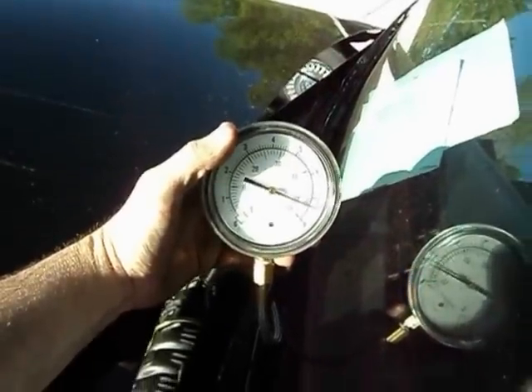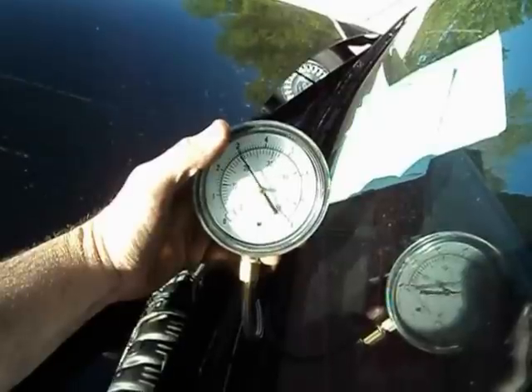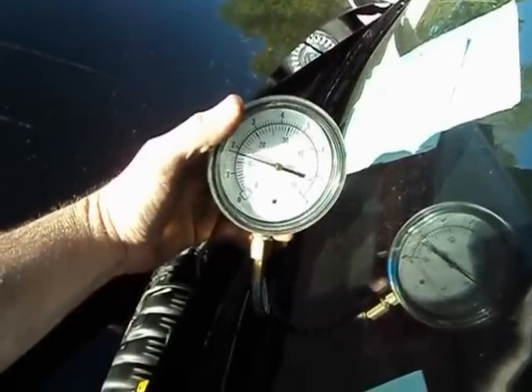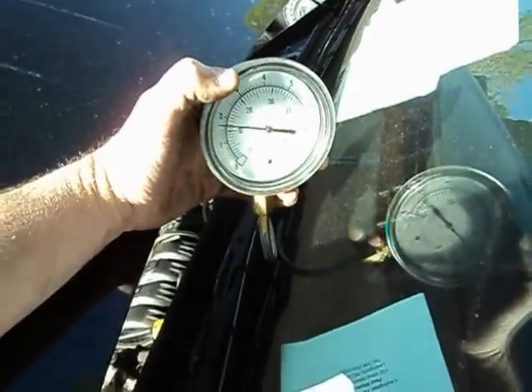And this is a stopped-up catalytic converter. Causes a myriad, a number of drivability concerns. So confirmed malfunctioning catalytic converter. Restricted exhaust.